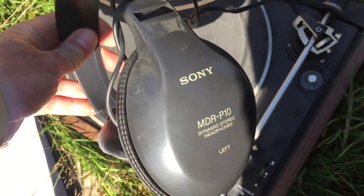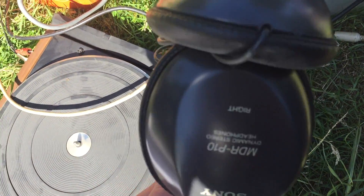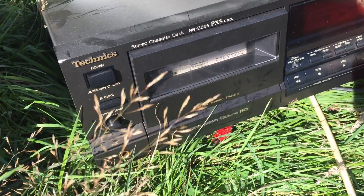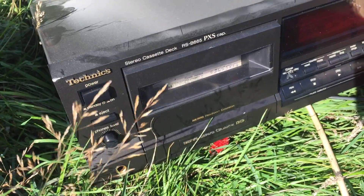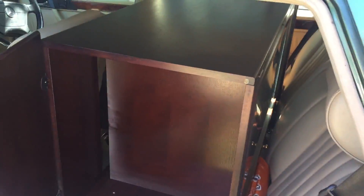They also came with Sony MDR-P10 headphones — no idea what they're worth, but they look like they're okay, they just need a good clean. There's also a Technics stereo cassette deck RS-B665. And as you can see, inside the car I have the actual Stag unit. I don't know what I'm going to do with that — it might just go to the tip. I might see if I can put it on Facebook, but it's really heavy. And I think that's it for the auction haul.